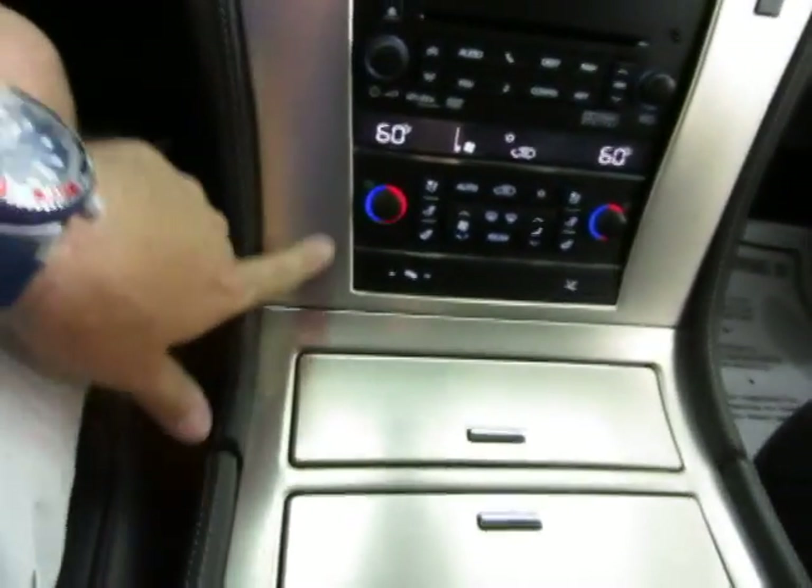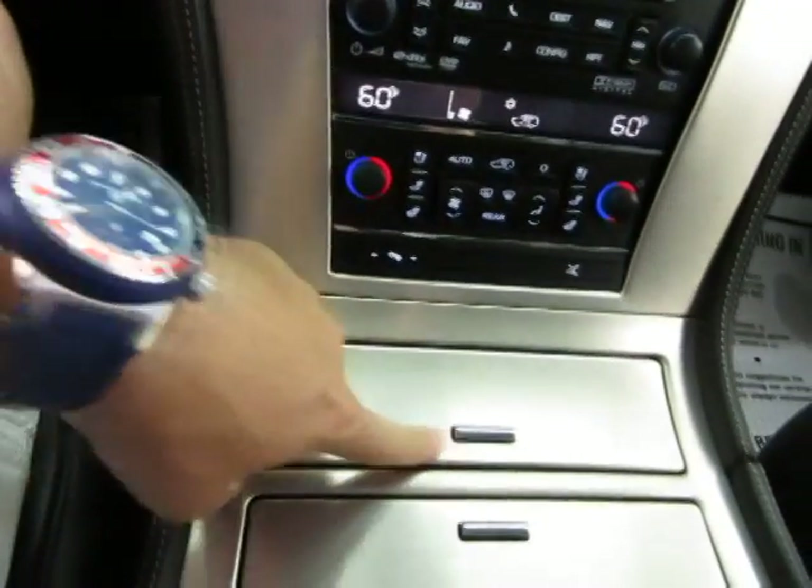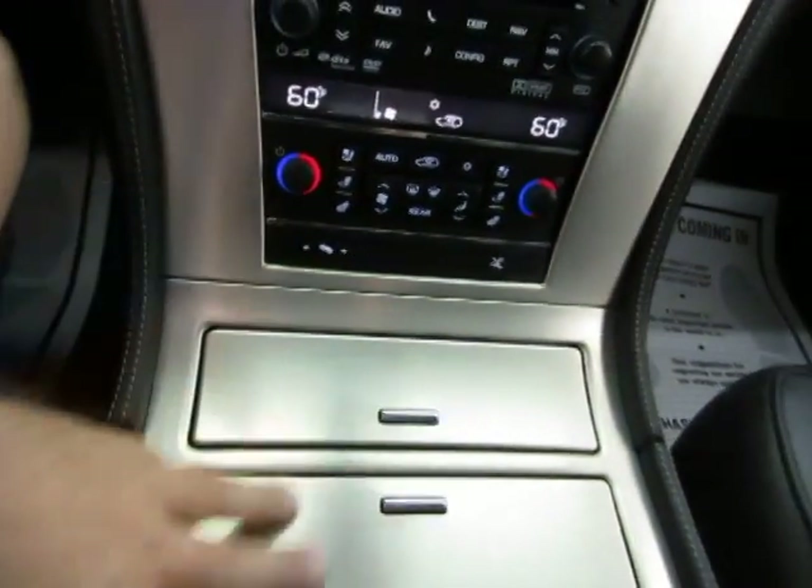You've also got this nice aluminum or metal type trimming here which looks really sharp — it's also on the steering wheel and is part of the Platinum Edition package.